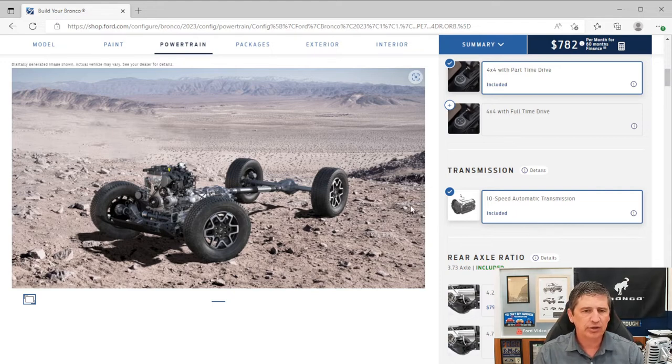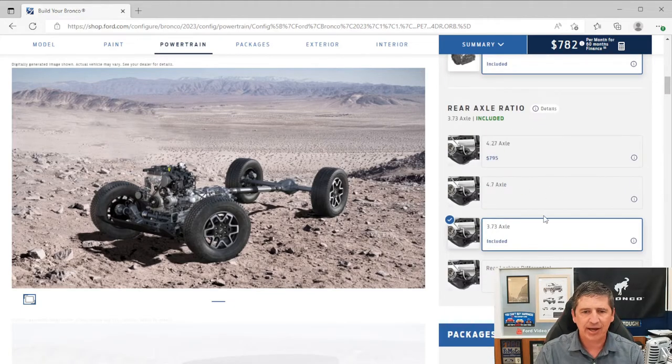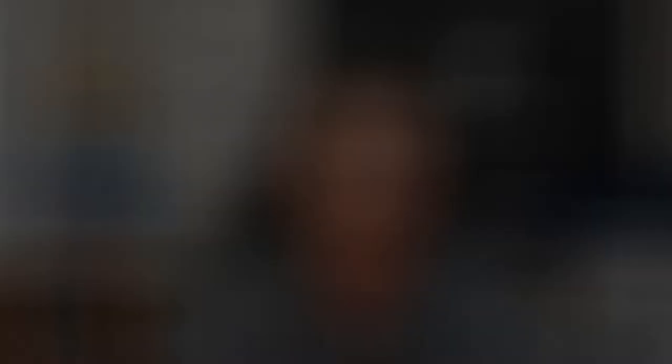Now let's talk about safety features. The standard axle is the 3.73 with the automatic transmission — we'll cover the other axle options when we get to optional equipment. These safety features are all the same as we've seen in the previous three trim levels, so if you watched those you can go ahead and move forward. For those watching this one first, let's go through them.